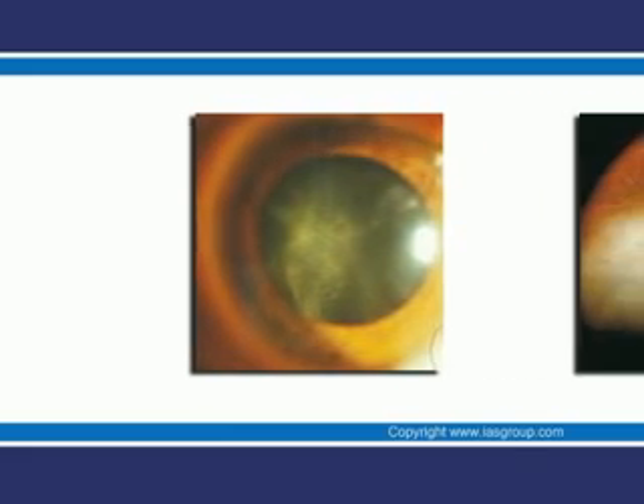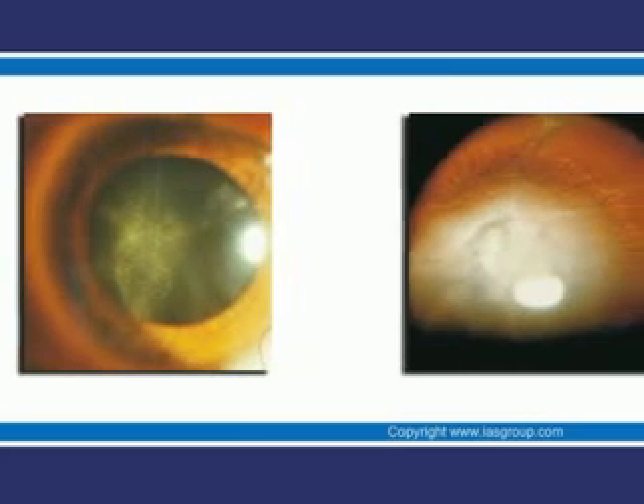With age we are all subjected to damage by free radicals and other toxins, which causes the proteins inside the lens of the eye to clamp together. This causes a problem with the passage of light from the outside through to the lens to the retina. A cataract is characterized by clouding in the lens. They tend to progress slowly, causing blurred vision and in some cases total vision loss.